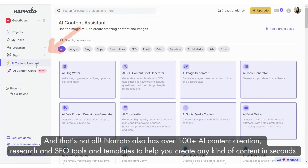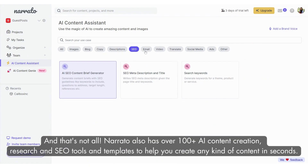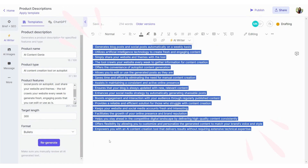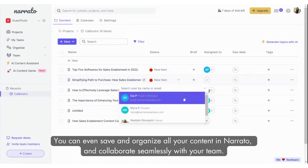And that's not all. Nerido also has over 100 plus AI content creation, research, and SEO tools and templates to help you create any kind of content in seconds. You can even save and organize all your content in Nerido and collaborate seamlessly with your team.